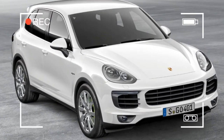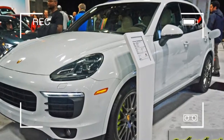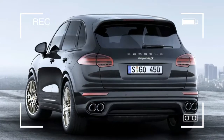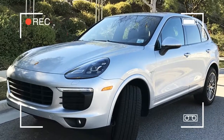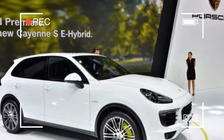The EPA rates the Cayenne SE Hybrid at 46 mpg combined while depleting the battery charge and using the electric motor. As a more conventional hybrid, the Porsche is rated at 22 miles per gallon combined. That won't rattle the world view of many Tesla owners, but it's substantially better than other Cayenne models.